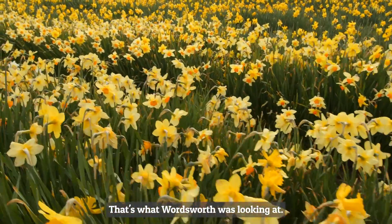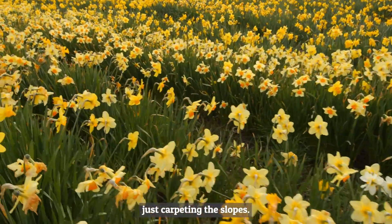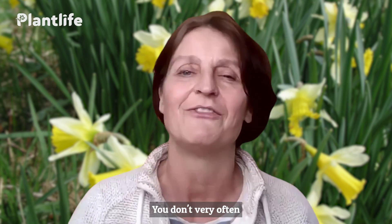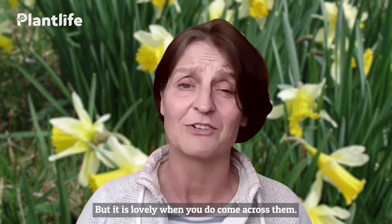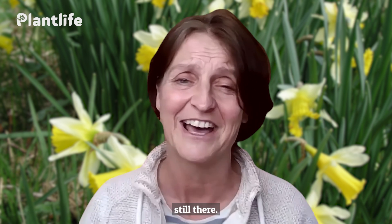That's what Wordsworth was looking at — literally just millions, hundreds of thousands of daffodils carpeting the slopes. These days they're not quite so common. You don't very often see that kind of population of wild daffodil, but it is lovely when you do come across them. Go up to Cumbria and have a look to see if you can find a few colonies still there.